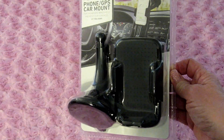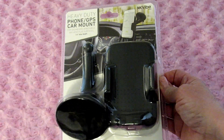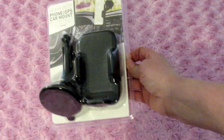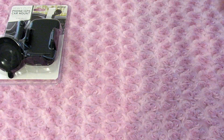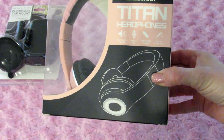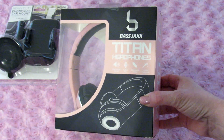This is actually for my husband's car. He doesn't really have a good place to put his phone when he's using it as a GPS, so I picked this up — it was $5. I hope it works out for him; if not, maybe one of the kids can use it. I also picked up another pair of these Titan headphones.